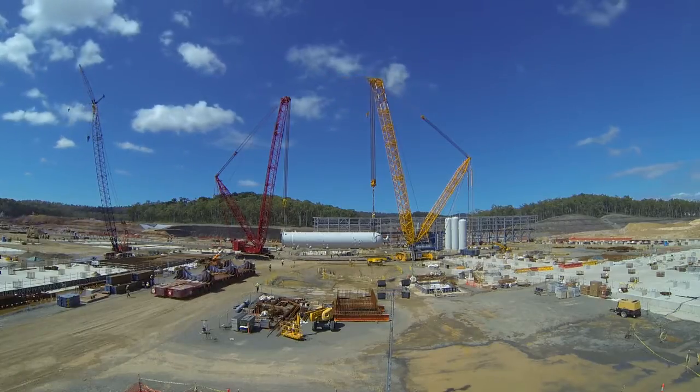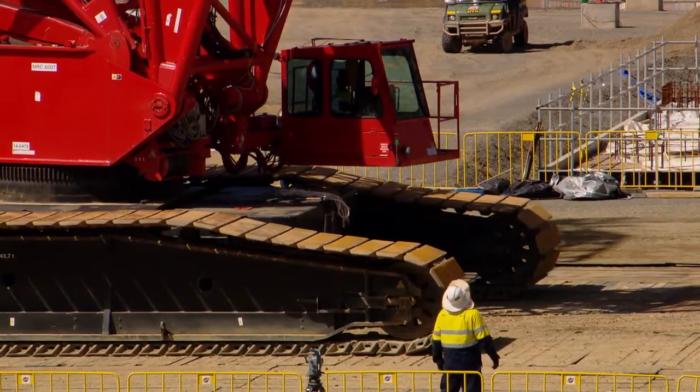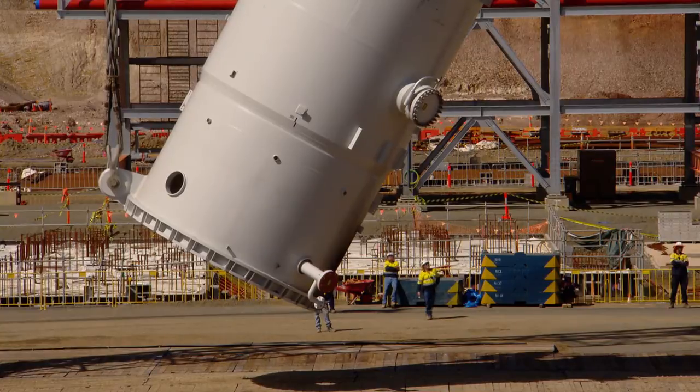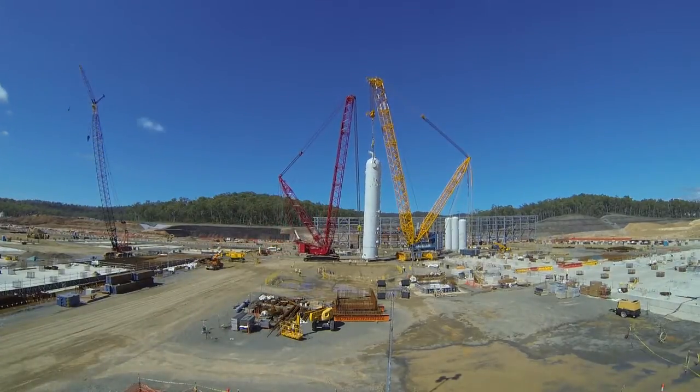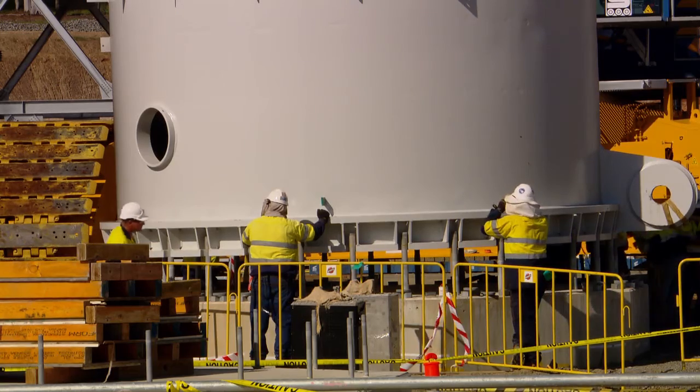The smaller crane will pick it up and warp down the crane pad as we call it, and it will lift it up. As it comes up, the front crane will come up, the back crane will bring it in, and it will keep going up and up and up. All of a sudden it will be hanging in the air. We'll turn 90 degrees and put it on the foundation.